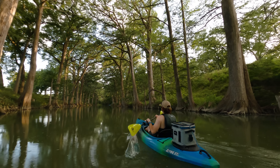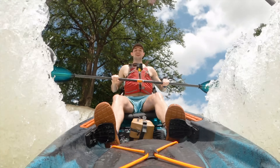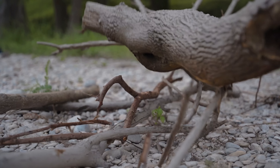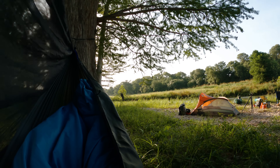Texas is nearly unbearable during summer, and that's why all the locals flock towards places like the Guadalupe River. Along the way we navigated swift water, paddled under ancient cypress trees, and all around had a great time. But the Guadalupe River wasn't going to let us off that easy — challenges showed up early and stayed the whole time.